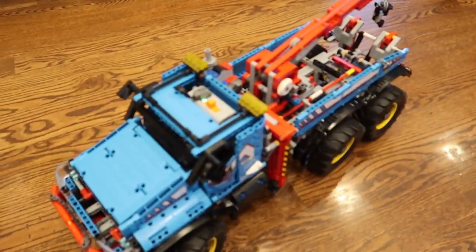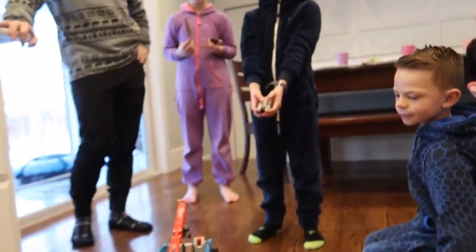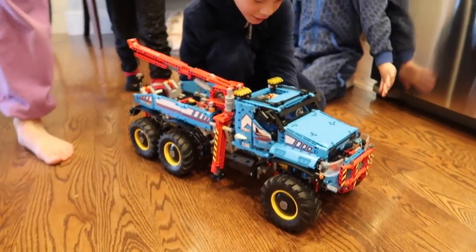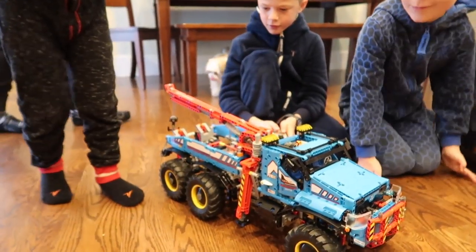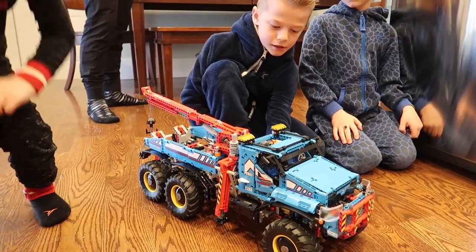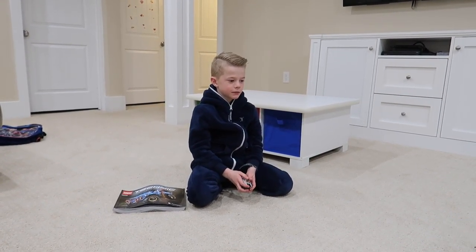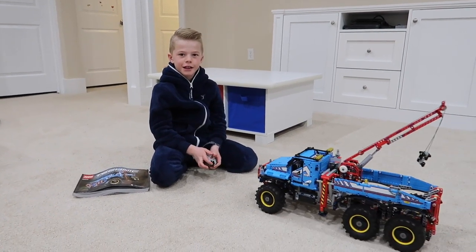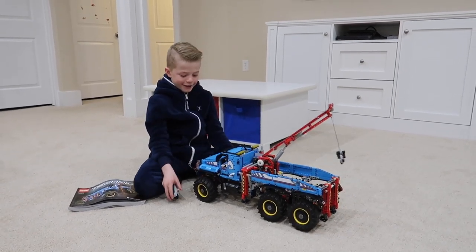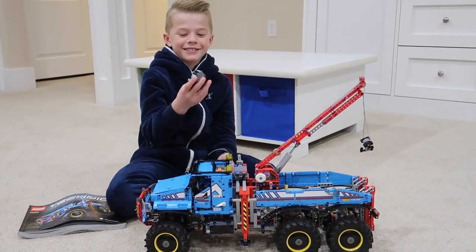Oh my gosh. Wow. Cody, when did you get this for Christmas? No, he got it for his birthday last year. So it's coming on a year now. And Joel and Cody just finished that. You and my dad just finished building my huge Lego set that I got for my eighth birthday. And I just finished this today.